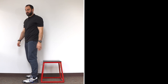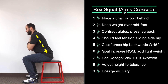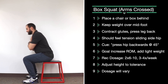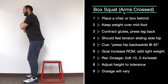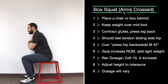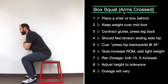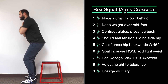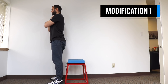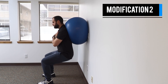Box squat: with a box behind you, cross your arms, sit down loading your hips and keeping your weight over your mid foot. This is the most challenging exercise in this series. Try hard not to lean your torso forward. Two sets of six to ten reps, three times a week. Variations include making the box higher to reduce the range of motion, or doing a ball wall squat to build strength and transfer that later.